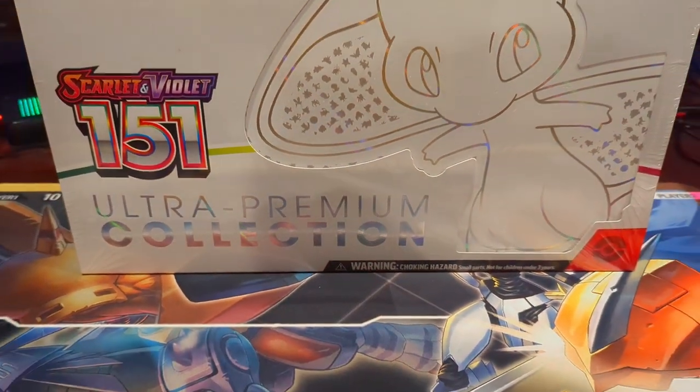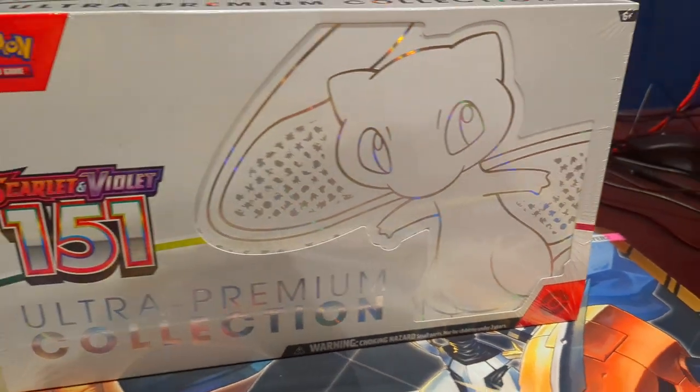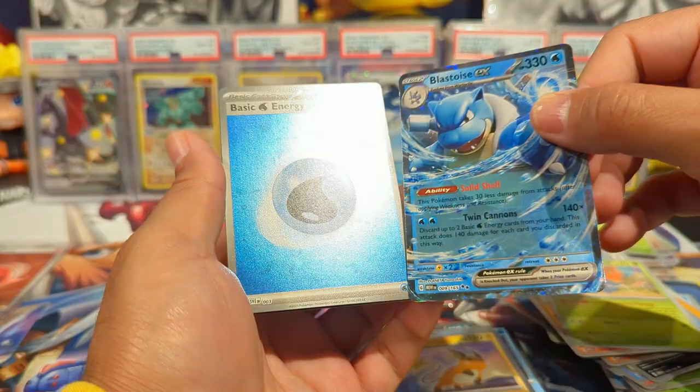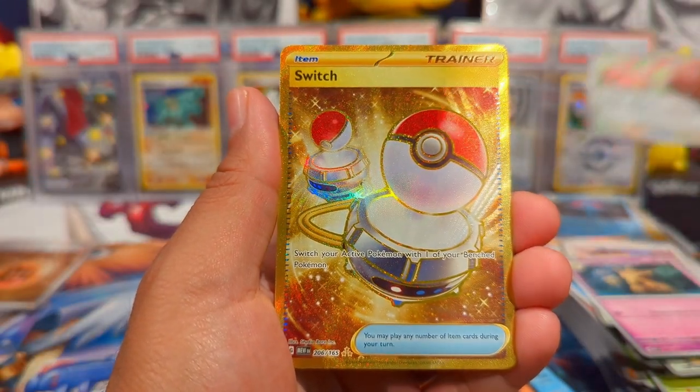Last time on Pokemon Openings from Mango, we opened a Scarlet and Violet 151 Ultra Premium Collection. The best hits were the Blastoise EX and the Gold Switch. Let's see if we can redeem ourselves today and pull some fire.